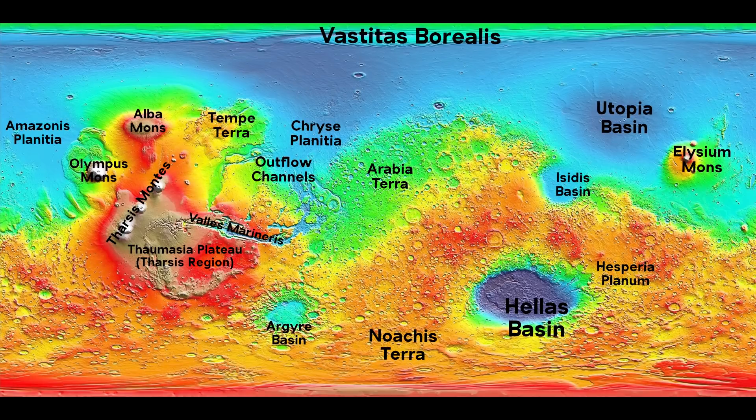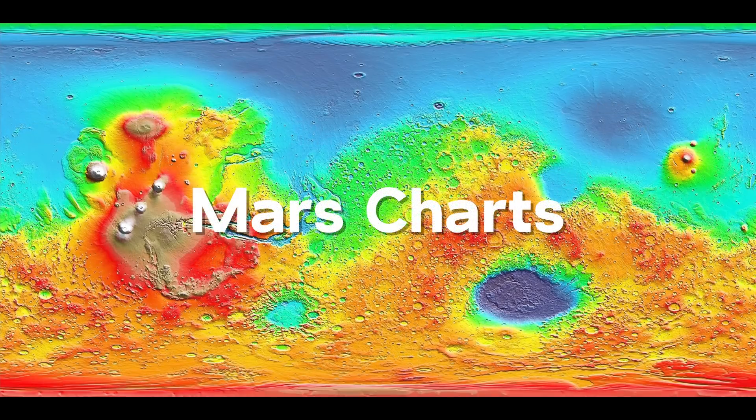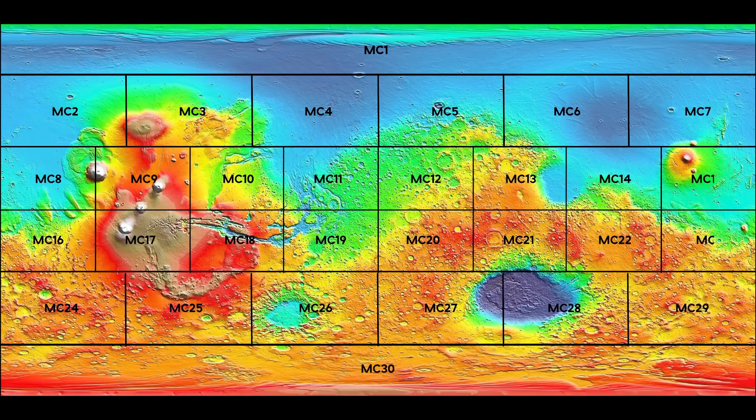We're going to cover these regions in great detail next episode, but today we're going to focus on the Mars Quadrangles called Mars Charts or simply MC. The charts were established by the U.S. Geological Survey and split Mars into 30 regions. These Mars Charts were established for the purpose of making maps, but I think it's the perfect way to start learning about the planet because it's organized and precisely defined. The numbering of the charts begins at MC1 at the North Pole and works its way south and then from west to east, ending with MC30 at the South Pole. This helps your brain establish a firm conception of the layout of the planet.